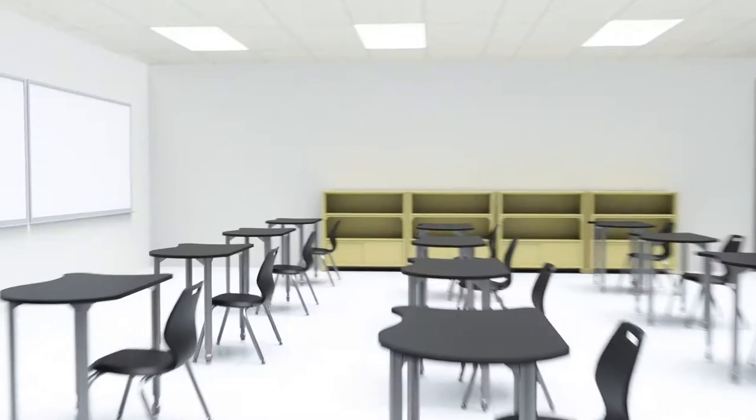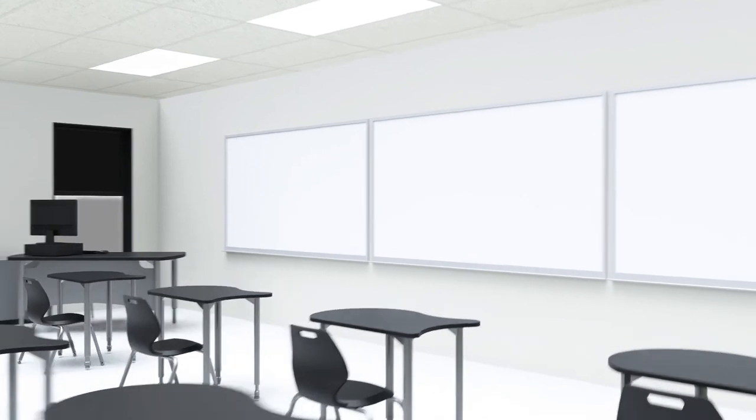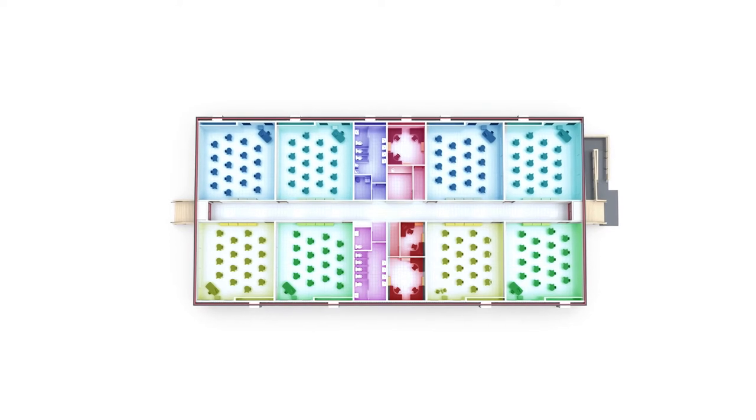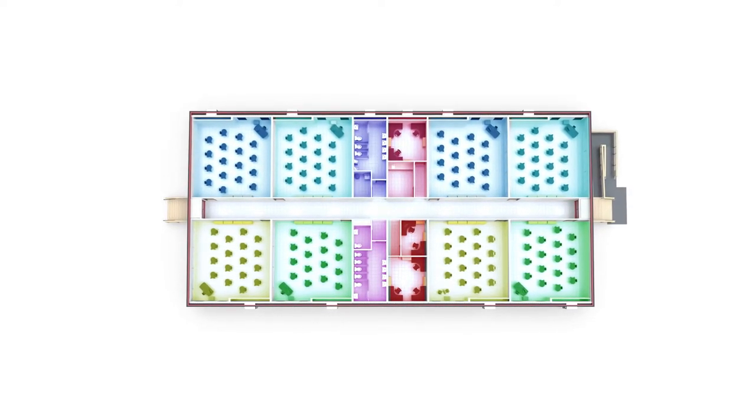Inside the FlexPlex Classroom, convenience, low-maintenance, and comfort are the central focus. HVAC systems serve individual classroom zones, promoting energy efficiency and enhanced temperature control through programmable thermostats.